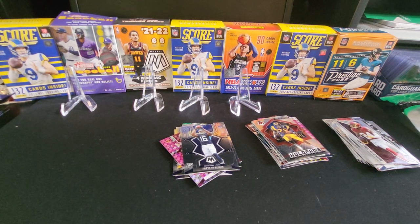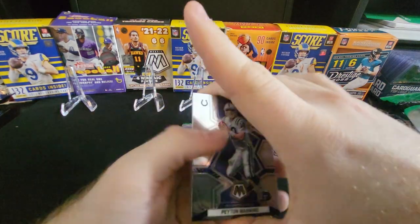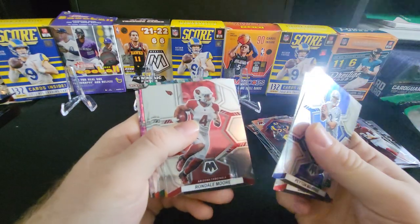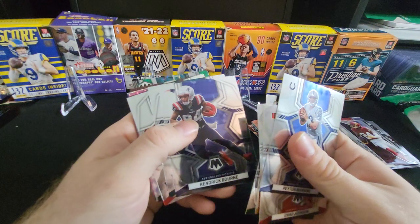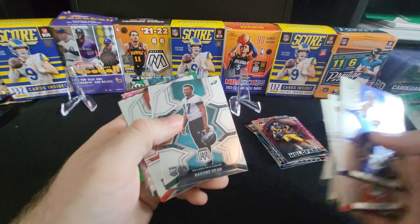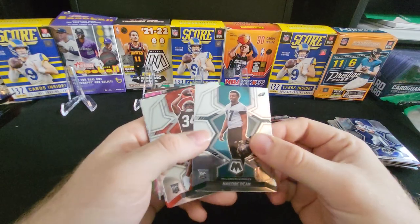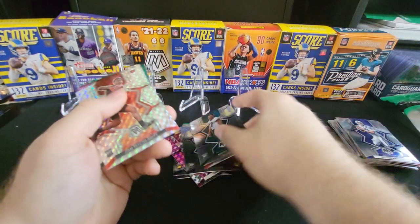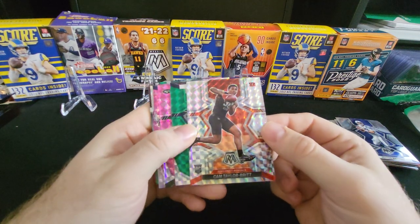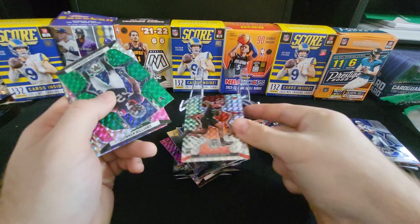All right, last pack. Got some more color back there. Peyton Manning, Ocho Cinco, Rondell Moore, Mean Joe Green, Dan Marino base, Kendrick Bourne. Here we have a Kobe Dean rookie, Jerome Ford rookie. Here we have what I believe they call this silver — Cam Taylor-Britt. That's another nice one.